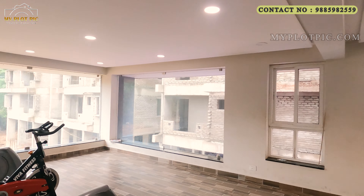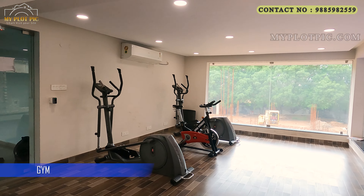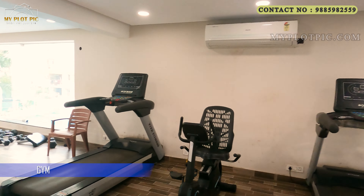This is the gym — it has AC facility as well. We can see the latest gym equipment provided here, and we can also watch a beautiful pool view from this floor.